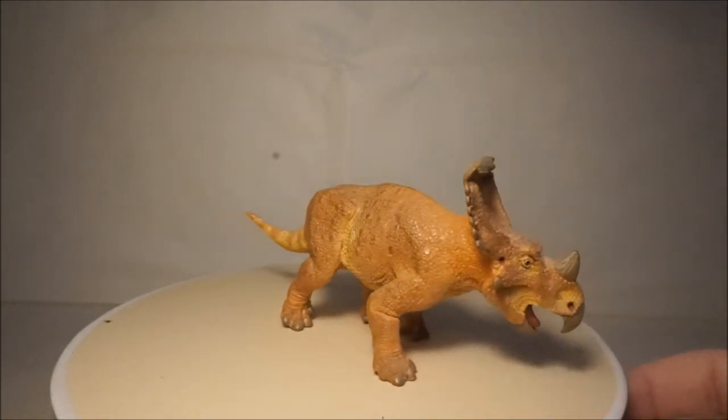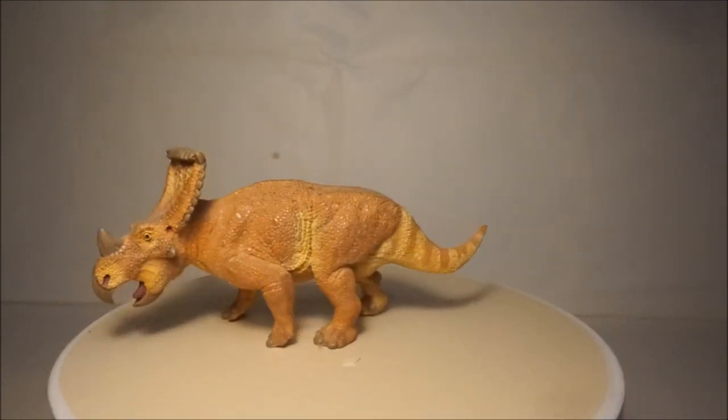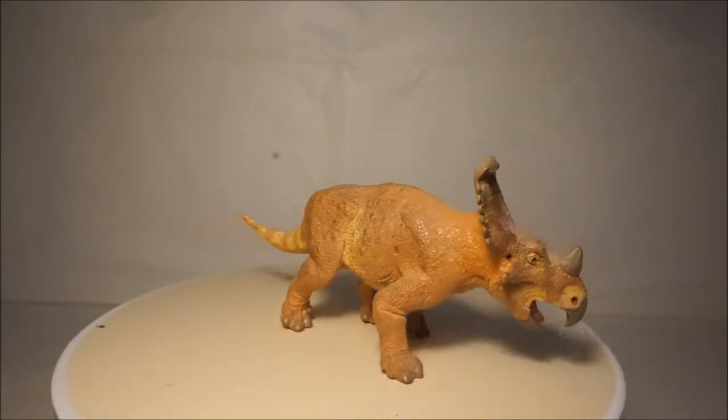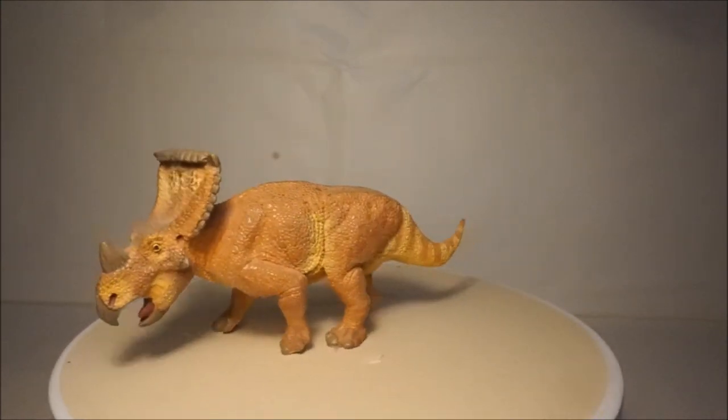Another Ceratopsian is Vagaceratops. Vagaceratops lived in what is now Canada and grew to 6 metres long. The Wild Safari model of Vagaceratops is one of their best Ceratopsians — it has a great orange colour and looks very realistic.